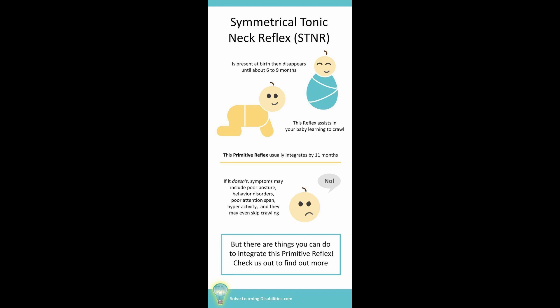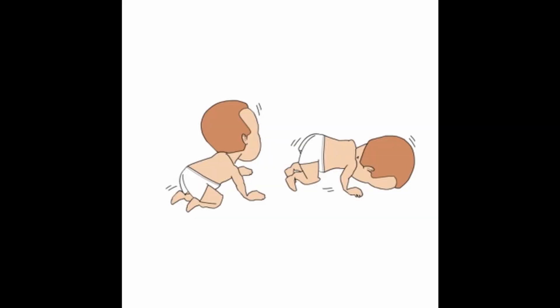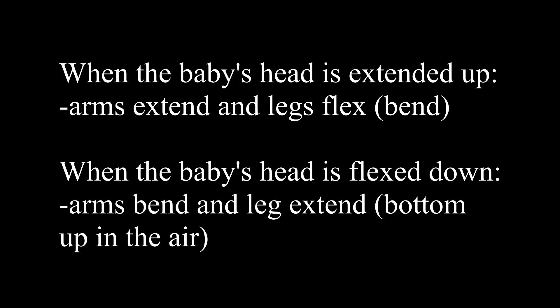Now we can move on to STNR, which is the symmetrical tonic neck reflex. This is also present at birth, but it disappears later than ATNR, around six to nine months of age, and there is a very clear reason why. This reflex helps us learn how to crawl as a baby. As we're starting to weight bear on our hands and knees, this reflex is going to help us hold our bodies up while we are still learning how to control our heads with gravity. So if we bring our head up, this reflex is going to sit our bottom down on our heels to help us hold ourselves up — that is what STNR is doing.